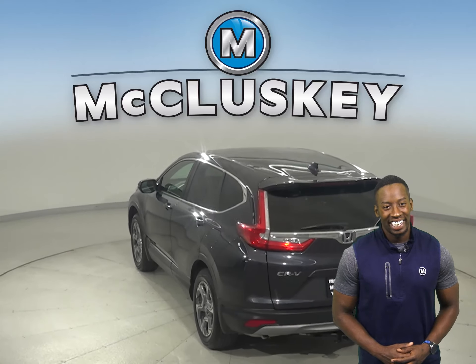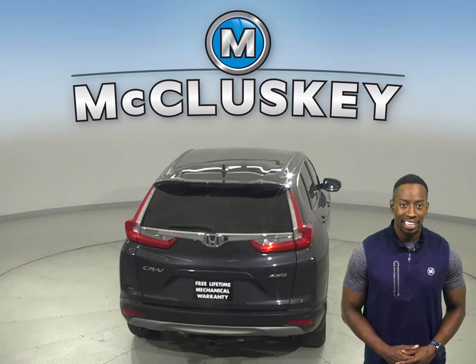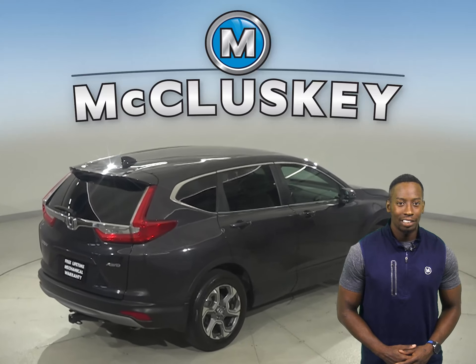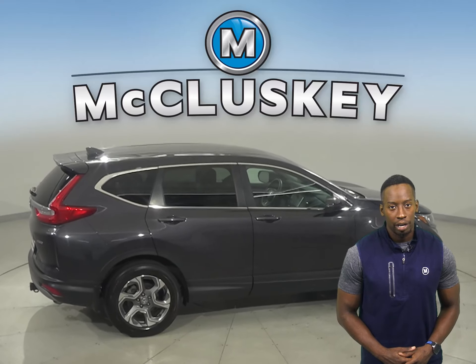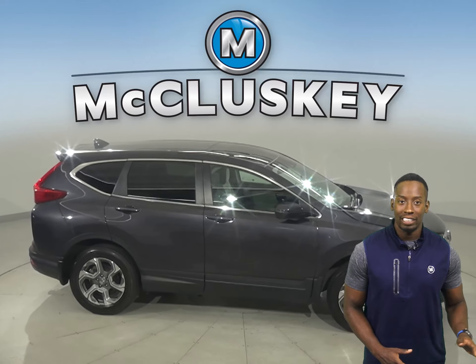There is about 22,000 miles on the odometer and that means it is covered by our free lifetime mechanical warranty, good for unlimited miles and unlimited years. It has gone through and passed our 172 point inspection, so it is more than ready to hit the road.